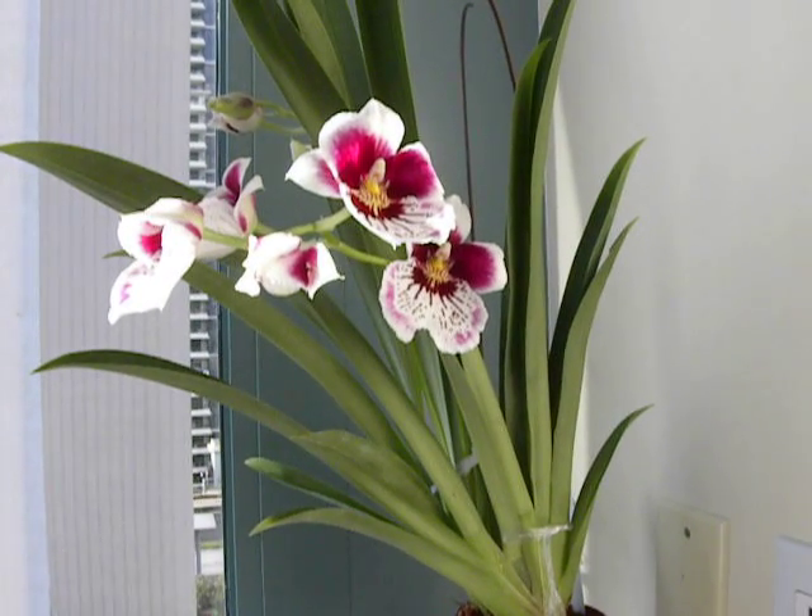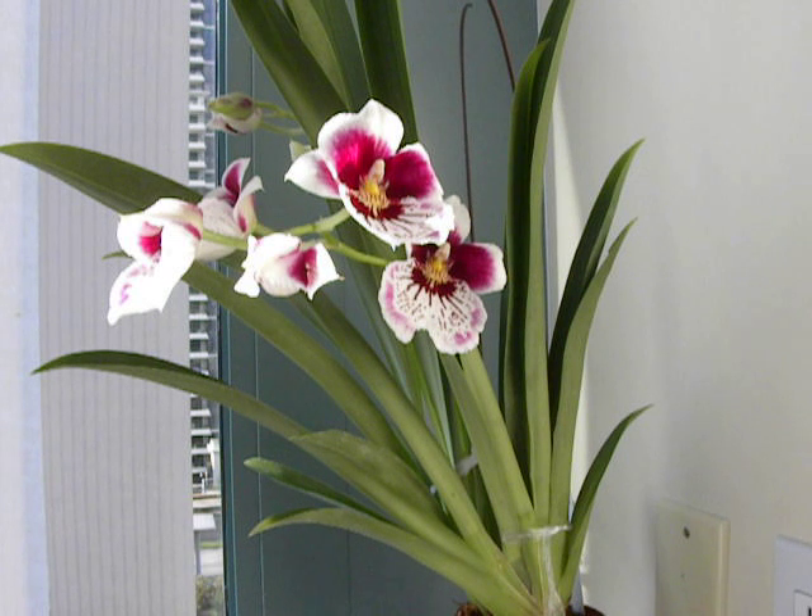I like what Dani said — I recommend watching her video about the habits of Miltoniopsis. They require more moisture than Phalaenopsis, and maybe more light.